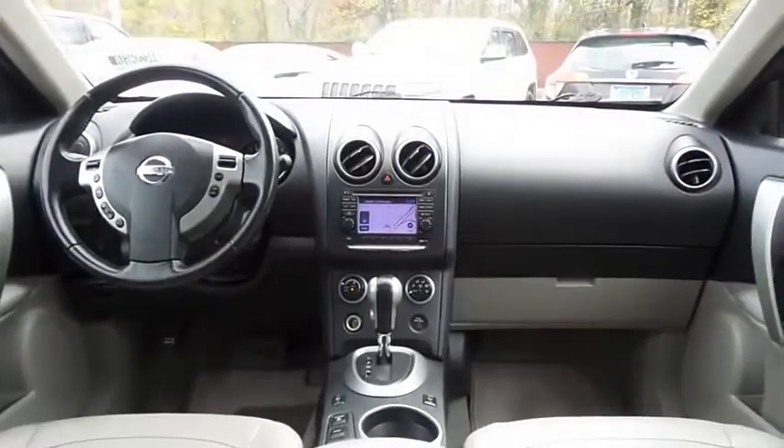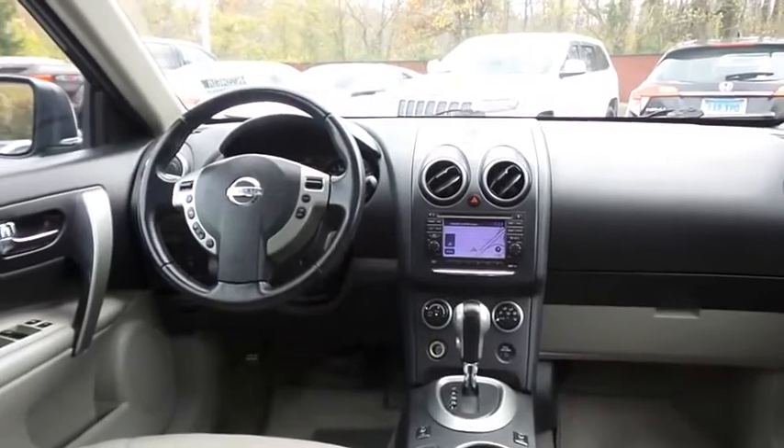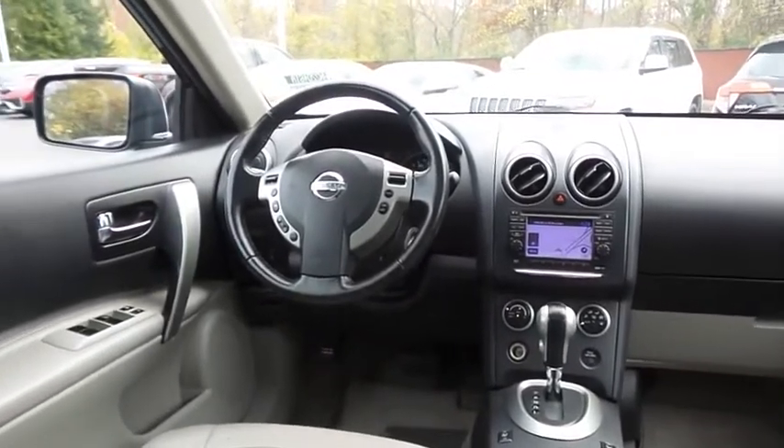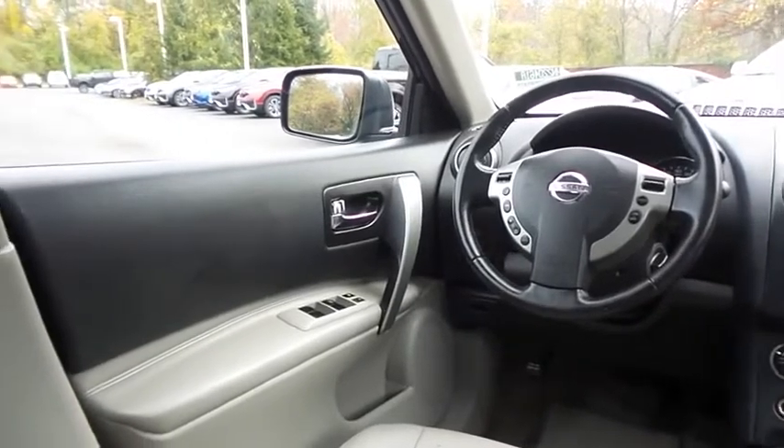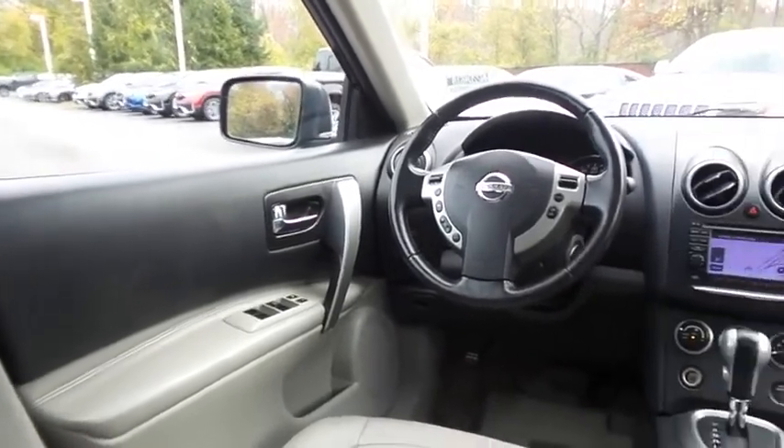This Rogue SL comes well-equipped with reverse camera, keyless engine start, heated front seats, power driver's seat, power windows, mirrors, and door locks, and keyless entry.